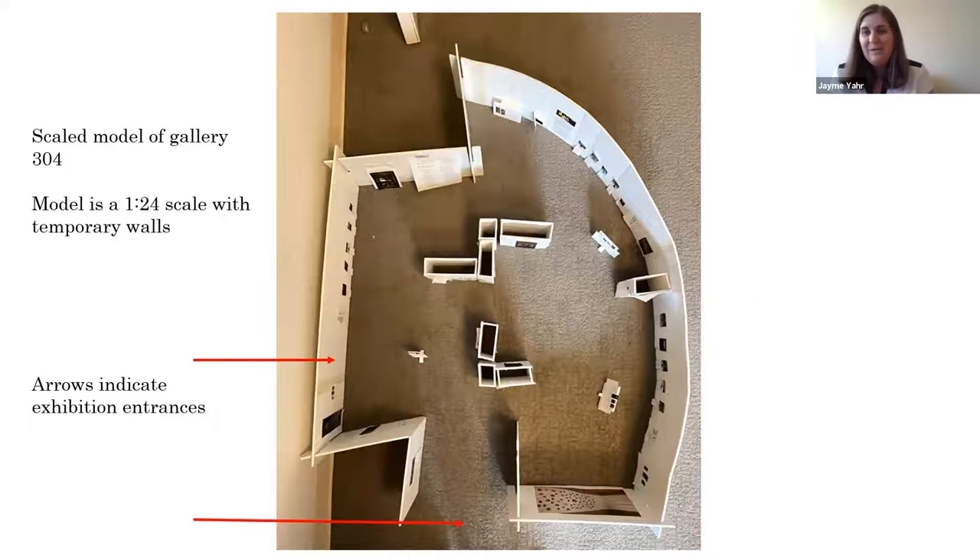I wanted to show you this. If anyone walked past my office a couple of months ago, you would have seen this on the floor — a scaled model I built of the Third Floor Gallery 304. It's on a 1-to-24 scale, kind of a dollhouse, with the entire layout of the Tiffany show. I wanted to walk through the sections together, because as a docent, it's not just about the object but about moving through the space and the visitor experience. Hopefully you'll be docenting in person next summer.